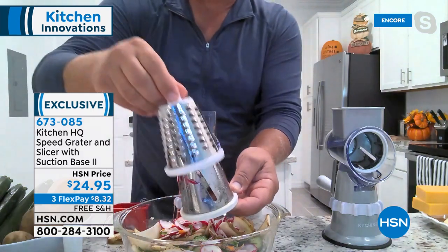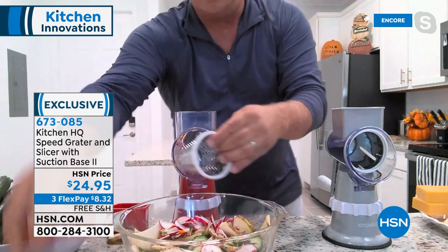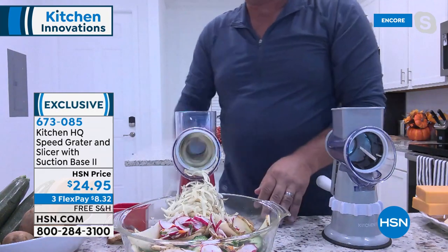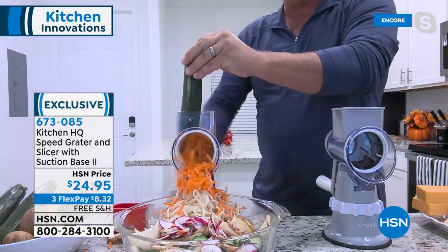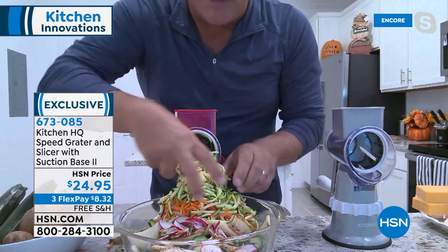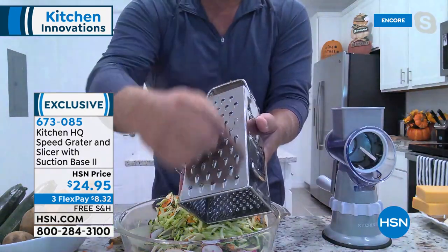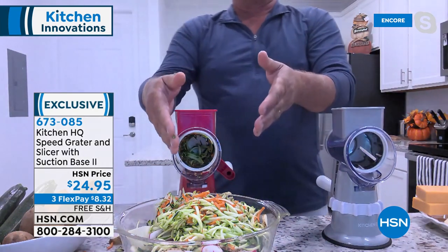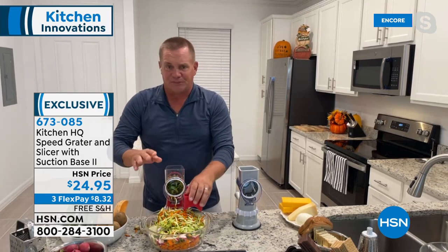You also get a coarse grading drum and a fine grading drum — all three drums come with the machine. With the coarse grading drum you can make hash browns, potato pancakes, grate sharp cheddar, parmesan, carrots, coconut, chocolate, zucchini for zucchini bread or muffins — and you never waste anything, plus you can't cut yourself. Most people are used to box graters where you risk your fingers. With the Speed Grater, you can see why it's become the most popular kitchen tool in the history of HSN.